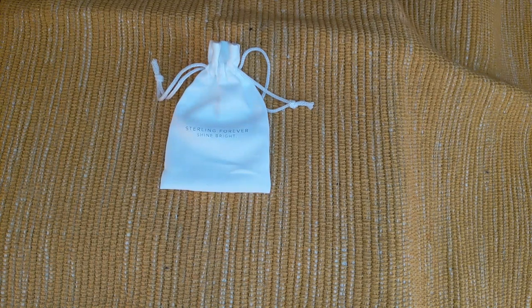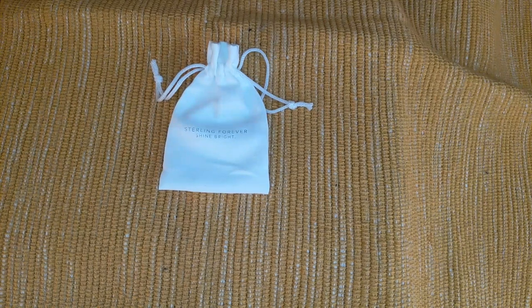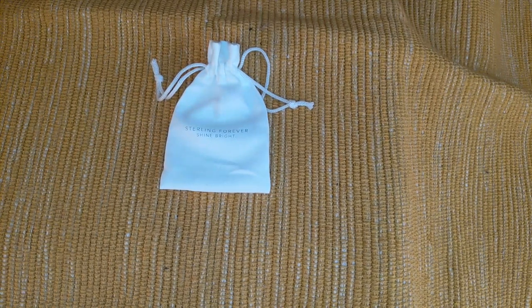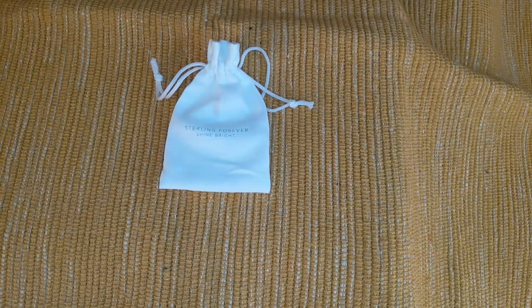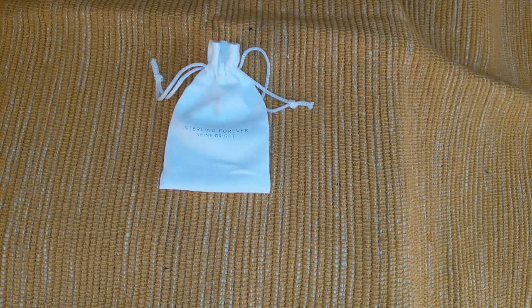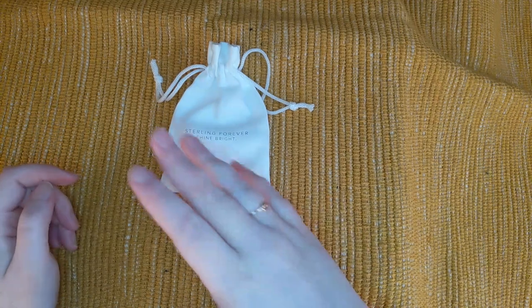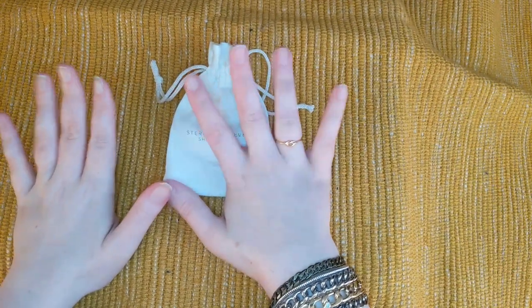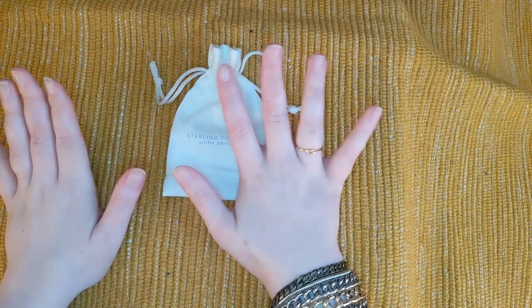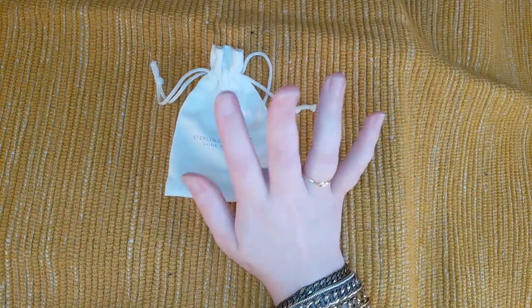Today I have the 'and more' part — it is this huge mystery bundle that I got from FabFitFun, as well as some add-ons from their most recent edit sales. I've bought things most weeks of the sales and I'm still waiting on items from the last two weeks. Because I upgraded to an annual membership for the fall, I got a mega mystery bundle worth over $135 — an elevated mystery bundle — so we're going to see what's in that. But first, let me show you these add-ons.